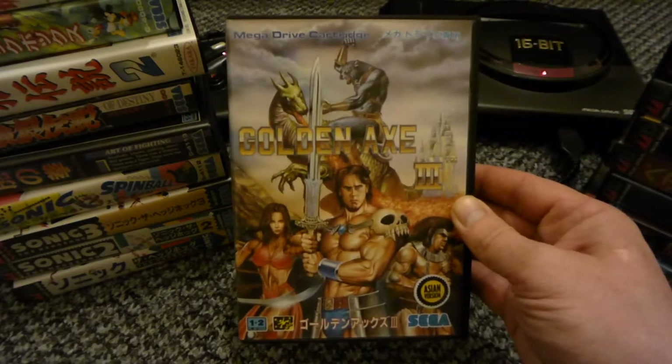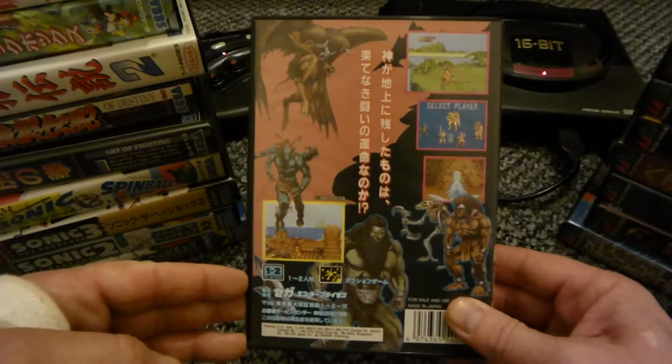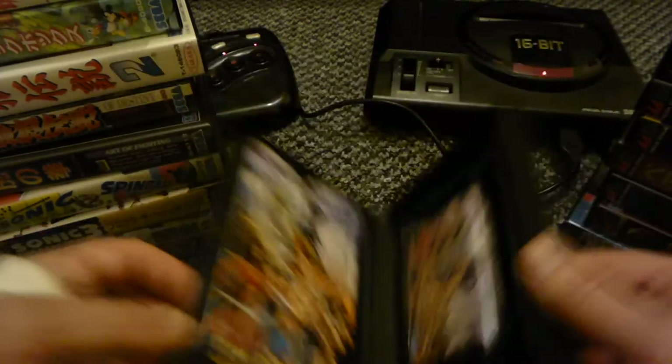Golden Axe 3 - I got this cheap off eBay, another brilliant game. All complete.